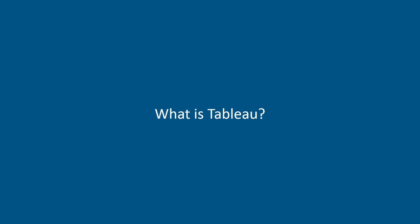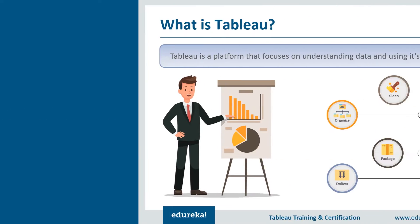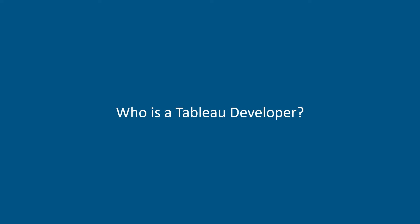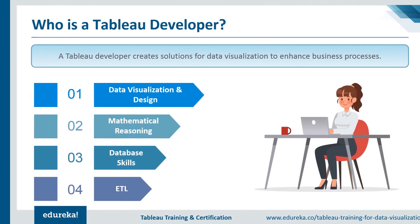So what is Tableau? Tableau is a platform that focuses on understanding data and uses its potential in business strategy. It comprises creating dashboards, reports, visualizations, and deriving insights and feedback to improve larger systems. The next logical question is: who is a Tableau developer?